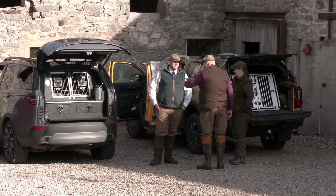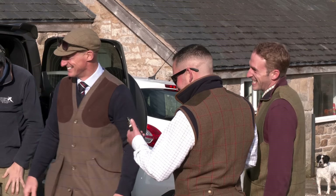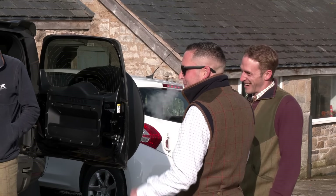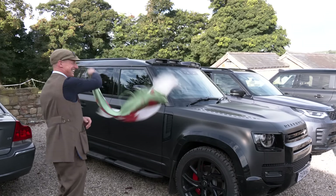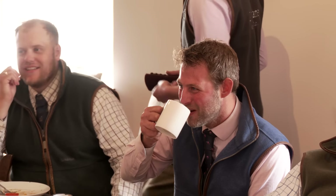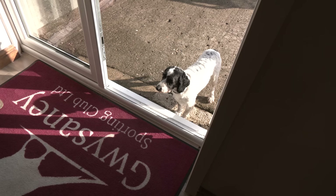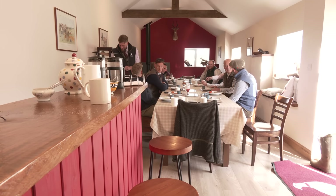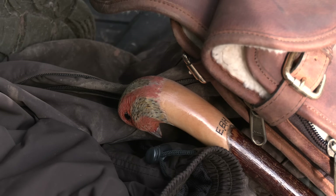This is Paul's second trip to Guissani and to ensure a decent peg he tries to ingratiate himself with the locals. It works and at breakfast he draws peg three. On a shoot of this quality you are unlikely to be out of the shooting wherever you are, but what is going to influence the number of birds coming down the line is the quality of the rest of the guns, so we could be in trouble.